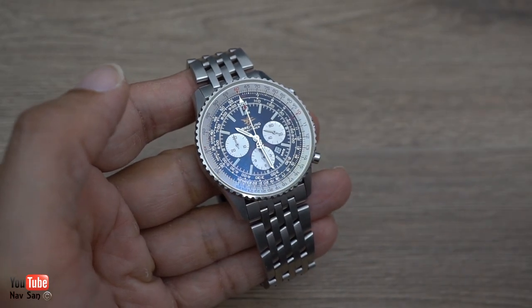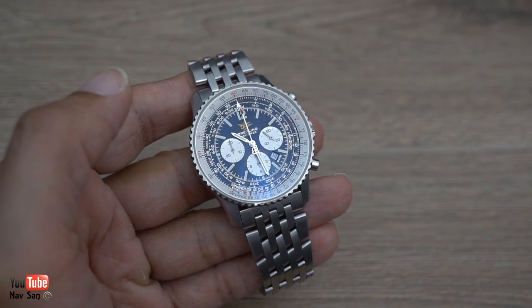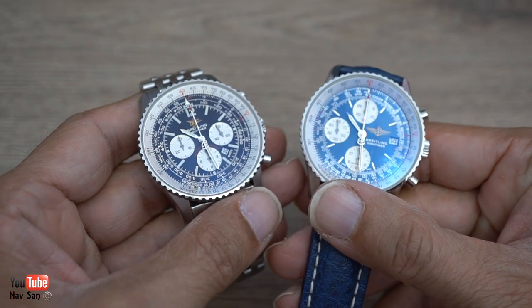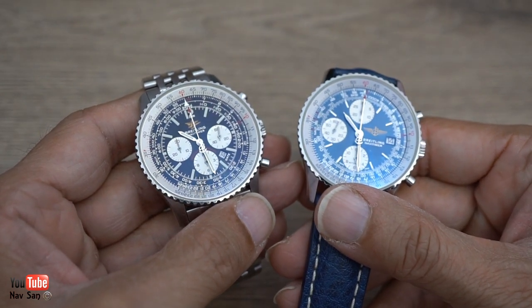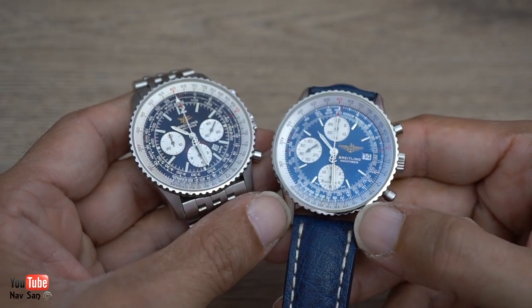One of the reasons I liked this watch when I first saw it was because it was different to the current NaviTimer at that time. This is my other NaviTimer, dating from around about the same time. You can see the dial is completely different. This one is called the old NaviTimer — the blue dial one.